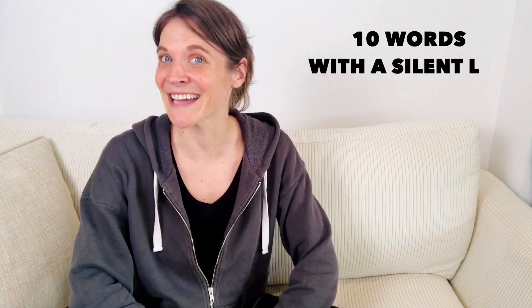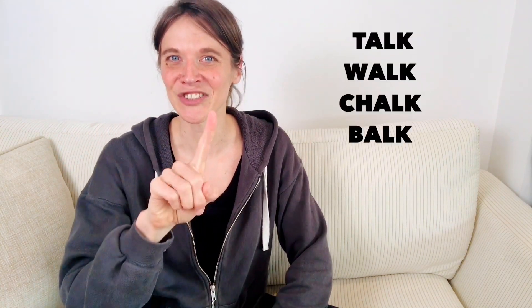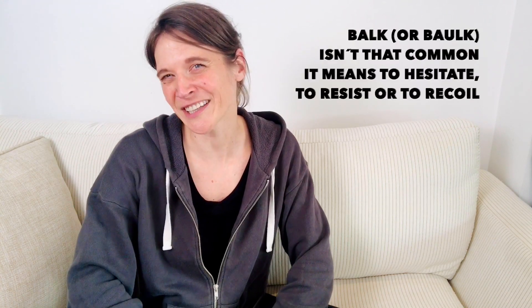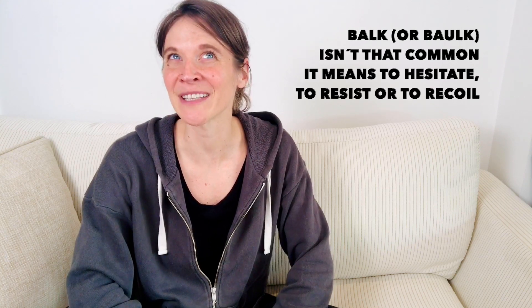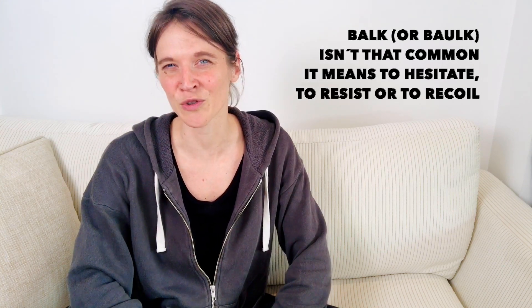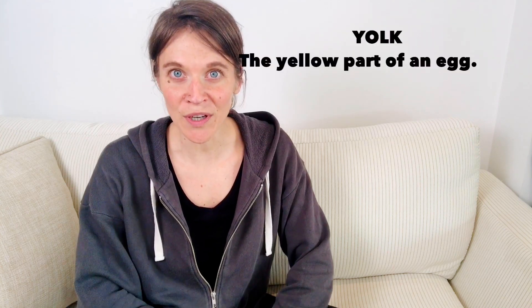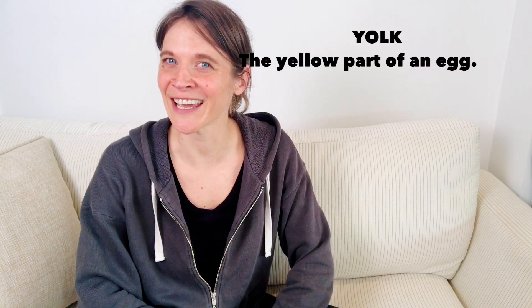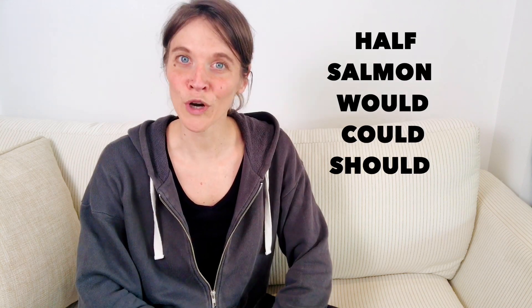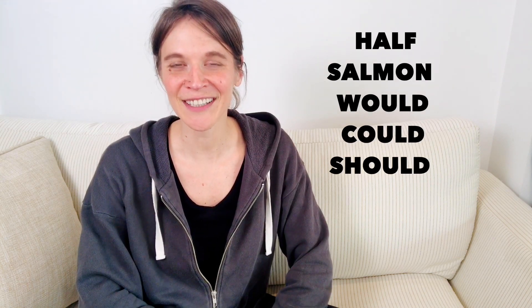Ten words with a silent L: talk, walk, chalk, balk. Balk isn't that common — it means to hesitate, to resist, or to recoil. Yolk, the yellow part of an egg. Half, salmon, would, could, and should.